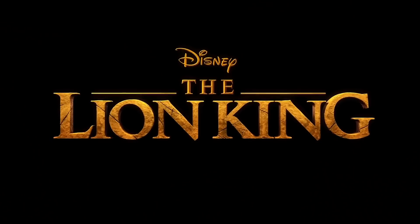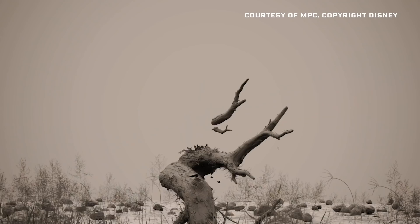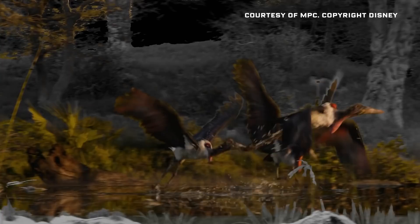In The Lion King, Rob Legato, the visual effects supervisor, and his team created an entirely digital world for the story to take place in. In fact, there's only one shot in the movie — the opening shot — that was filmed in Africa. Everything else is completely virtual. But it feels like real life. It feels like you're watching a National Geographic documentary.